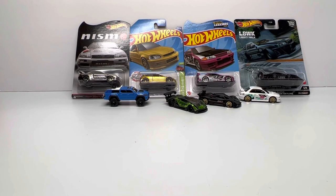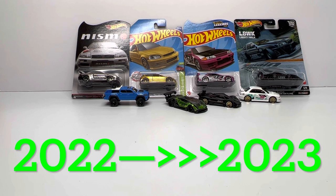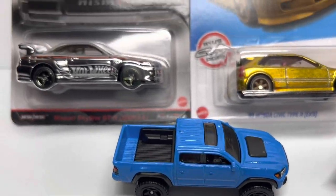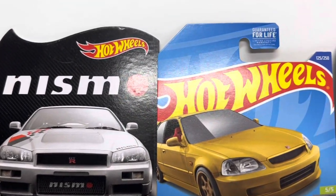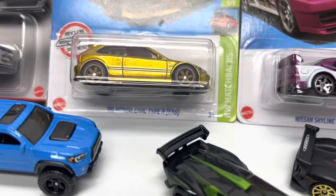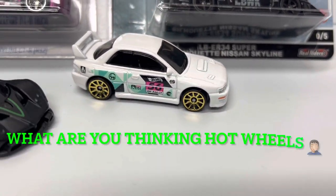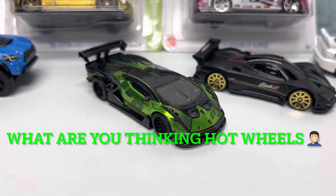Hey, welcome back to Die Cast Cars. With 2022 coming to a close, we're looking forward to 2023. We have a number of spoilers and leaks, especially from the exhibits at the LA Convention this past October. Today I want to give you my top four most anticipated releases for 2023, broken down by category, plus a bonus area I'm actually a little disappointed in.